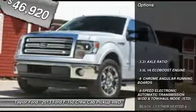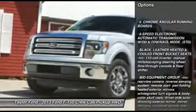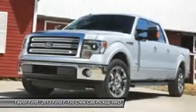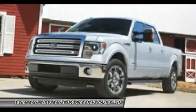Here are some of this vehicle's great options: running boards, power passenger seat, steering wheel audio controls, tow hitch, adjustable steering wheel, power steering, four-wheel drive, floor mats, four-wheel disc brakes, six-speed automatic transmission.